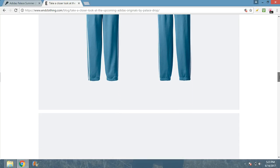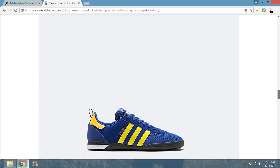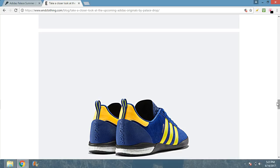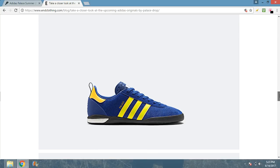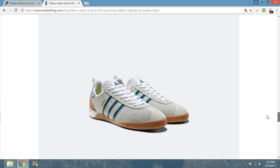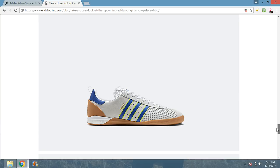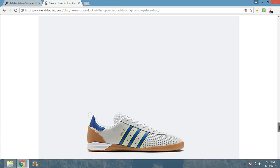Next we got these shoes — this colorway is disgusting. The shoe itself is kind of cool, I like that it says Palace on the back heel — that's pretty dope. These look like Gazelles, and where it normally says Gazelle it says Palace instead. The other colorway is better but still not dope enough for me to grab.